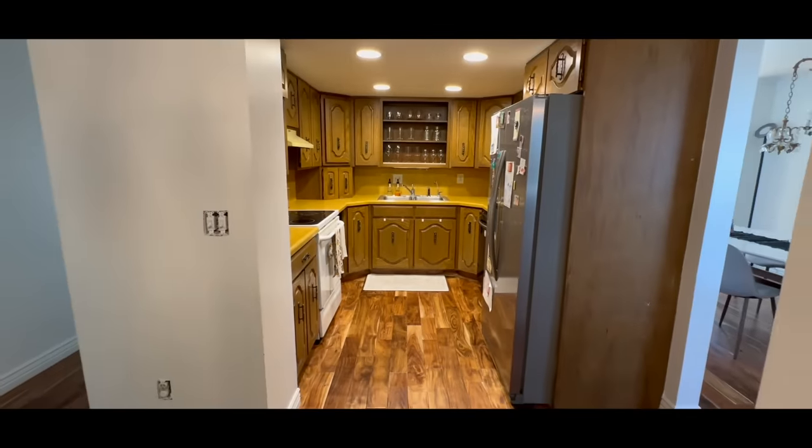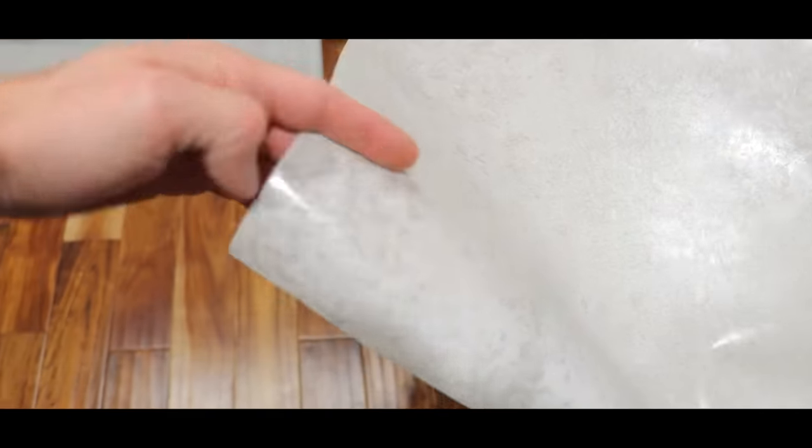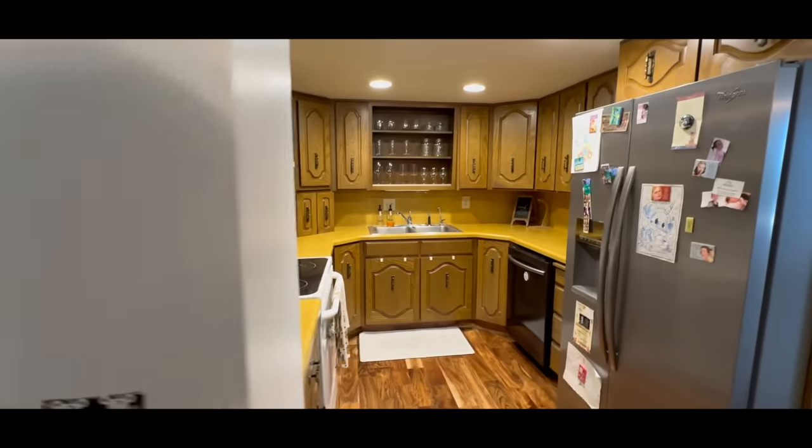This is our kitchen. It's outdated and needs a glow-up. Can landlord specials make a big difference, or are we just putting lipstick on a pig? Let's find out.